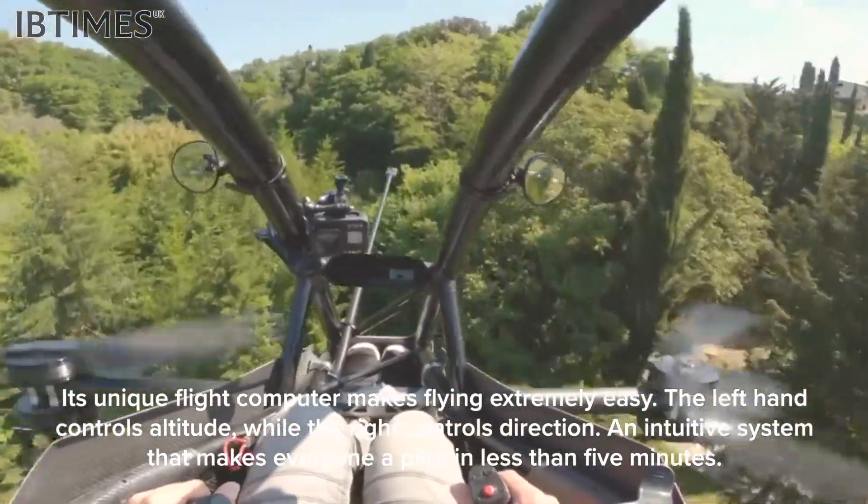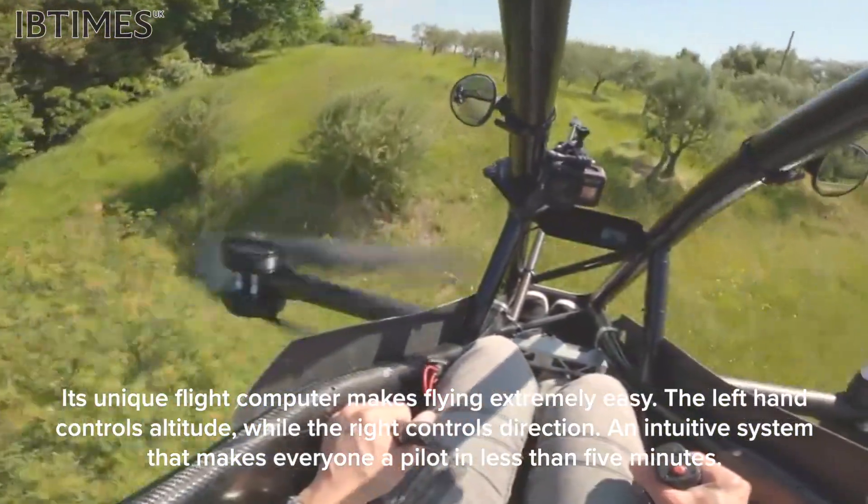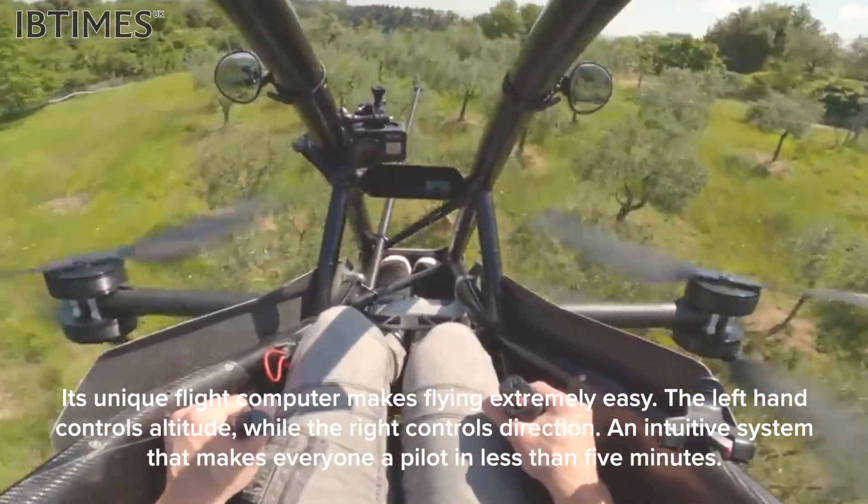The left hand controls altitude, while the right controls direction — an intuitive system that makes everyone a pilot in less than 5 minutes.